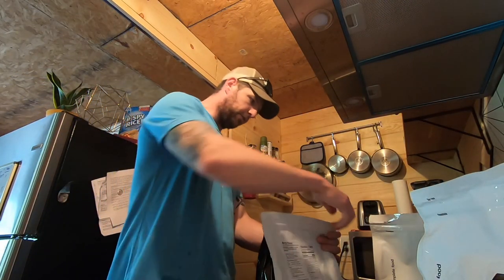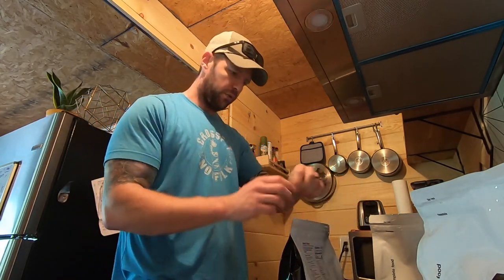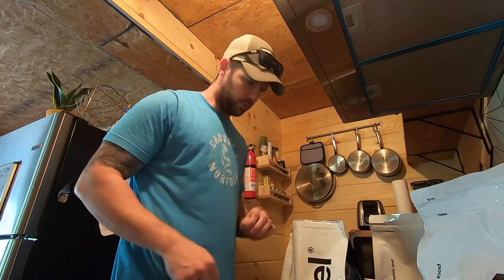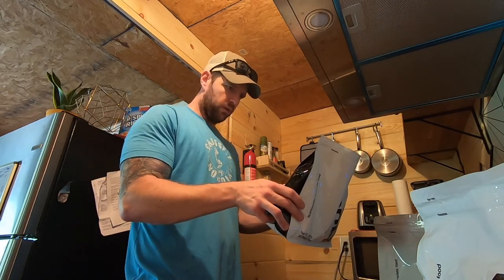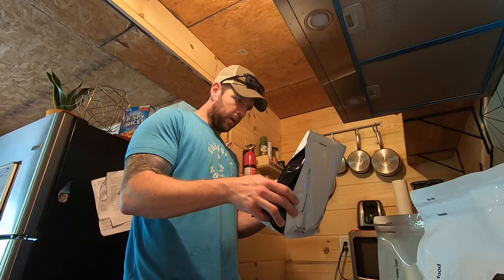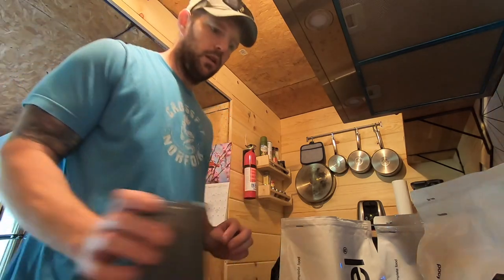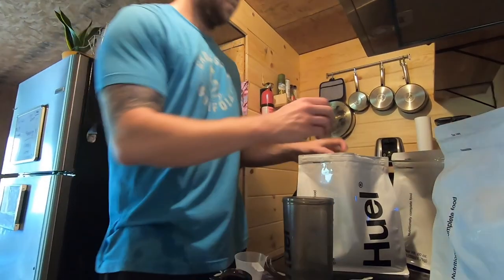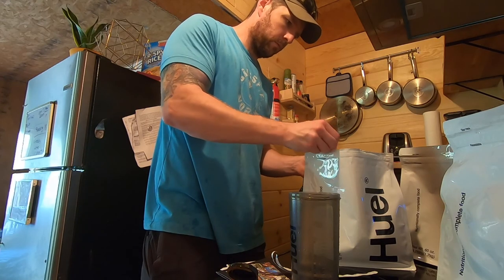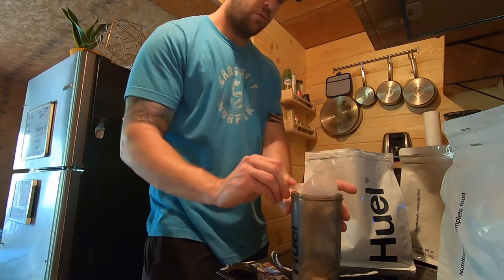I think I'm going to go ahead and open up the berry flavor first and try that. This is going to be my lunch for today, so hopefully it's good. For one serving it's two scoops and then 17 ounces of water. I'm going to use the cup they gave me — one scoop, two scoops.